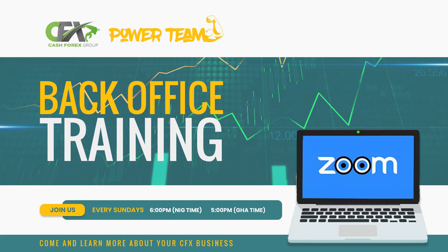Good morning, good afternoon, and good evening from any part of the world where you are connecting from. For those listening to our live broadcast or those listening to the recorded version on any of our social media platforms, we welcome everyone to this another exciting edition of our back office training Zoom. This is the platform that our leaders have put together to assist all CFX members across the globe to understand their CFX business better.